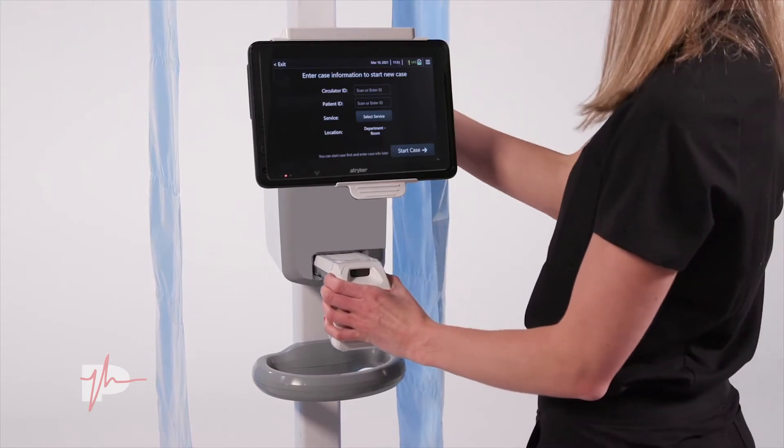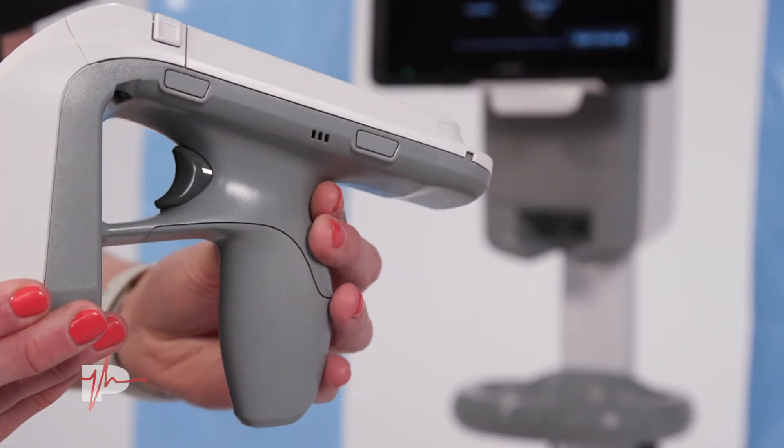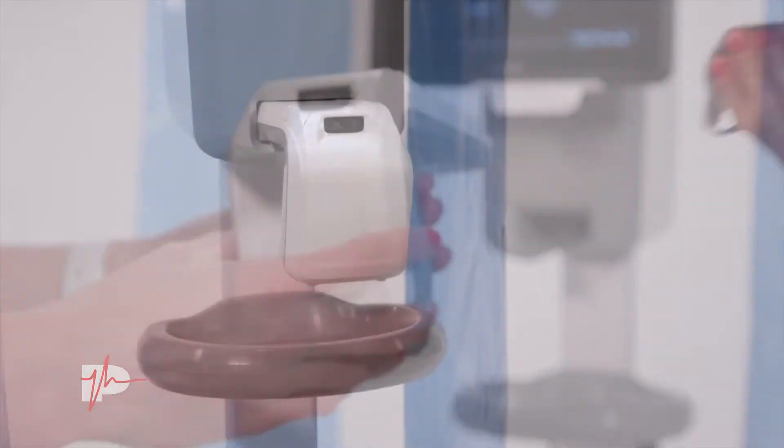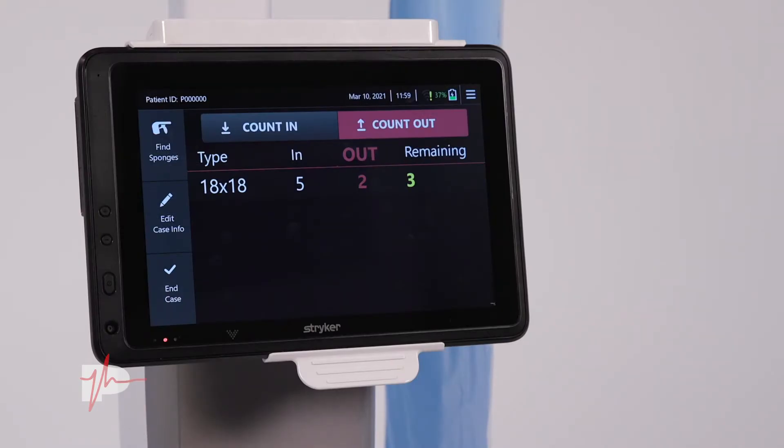If you do have a discrepancy, that process has been helped as well. This is actually the third generation of SurgeCount that we have at Salina Regional, but new technology with this generation is that it comes with a reader that has an RFID finder for the sponges. So if we finish a case and our sponge counts are off, we can use the reader to help locate the missing sponge in the room, which speeds the process up. We're actually the first hospital in the country to roll out with this new technology for SurgeCount.